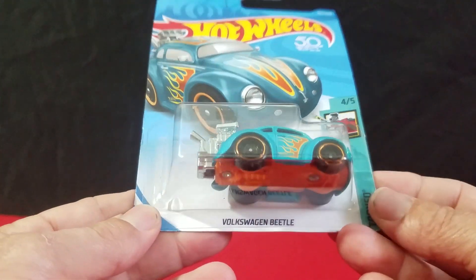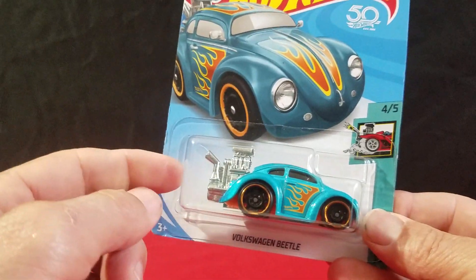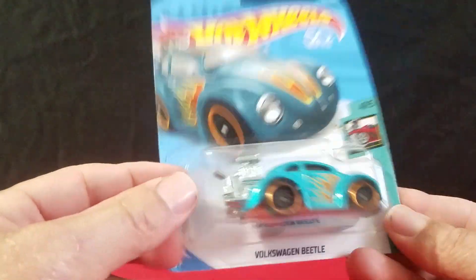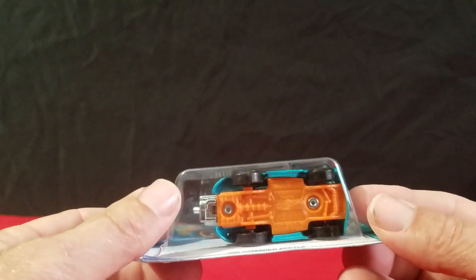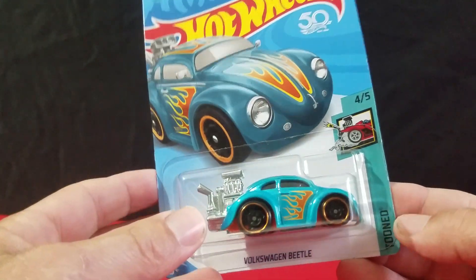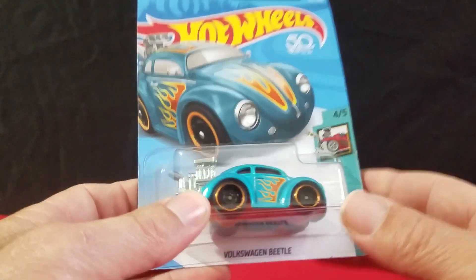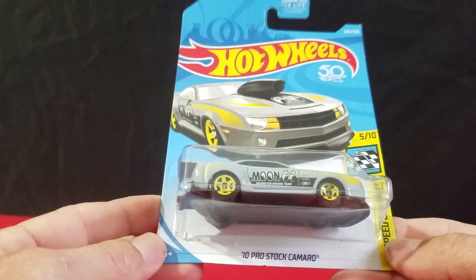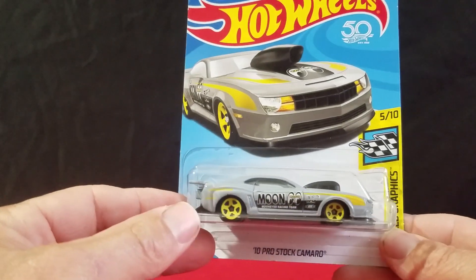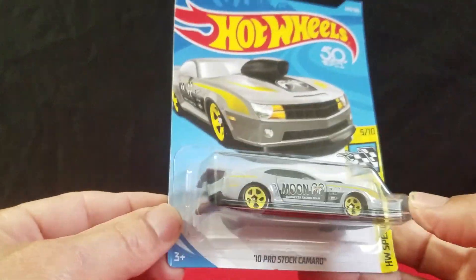Next we got the Volkswagen Beetle. I think this is the third color on this one for 2018 — it's blue, with that big motor back there. Red was the first one. I think it came out as a ZAMAC earlier in the year, like during the summer. And then we got this Moon Eyes Pro Stock Camaro. It already came out in black and yellow — this is the third color, in primer gray.